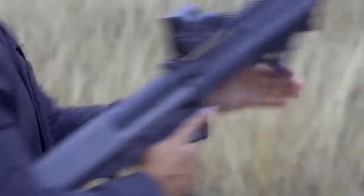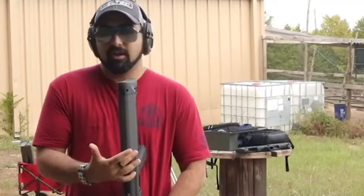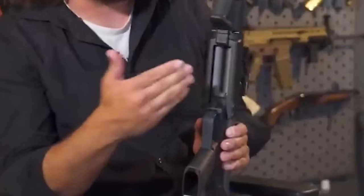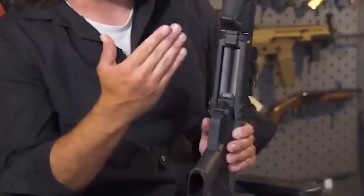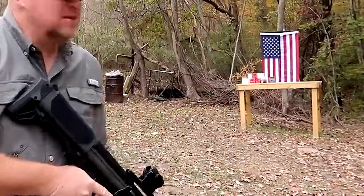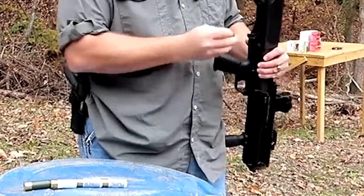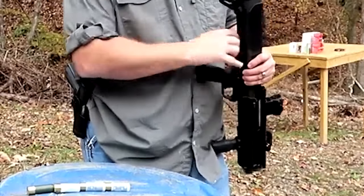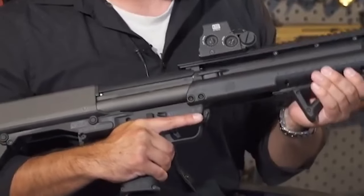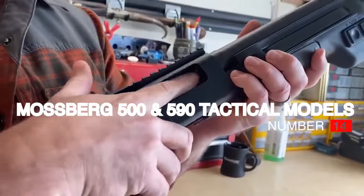You have the freedom to employ different types of ammo in each tube by simply switching them out manually. This adaptability can be useful in a wide range of tactical contexts. It's worth mentioning that Kel-Tec is known for making cheaper weapons, which has raised concerns about quality. However, Kel-Tec has clearly made an extra effort with the KSG. It is dependable and has several functions others don't. The Kel-Tec KSG may be the best option if you want a distinctive and dependable bullpup shotgun for home defense.